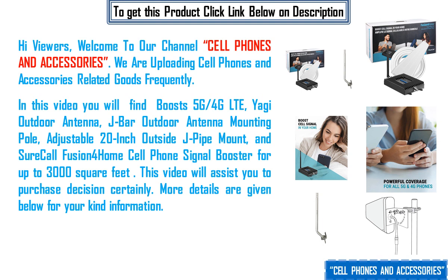In this video you will find Boost 5G/4G LTE Yagi outdoor antenna, J-bar outdoor antenna mounting pole, adjustable 20-inch outside J pipe mount, and SureCall Fusion for Home cell phone signal booster for up to 3000 square feet. This video will assist you to make a purchase decision certainly. More details are given below for your kind information.